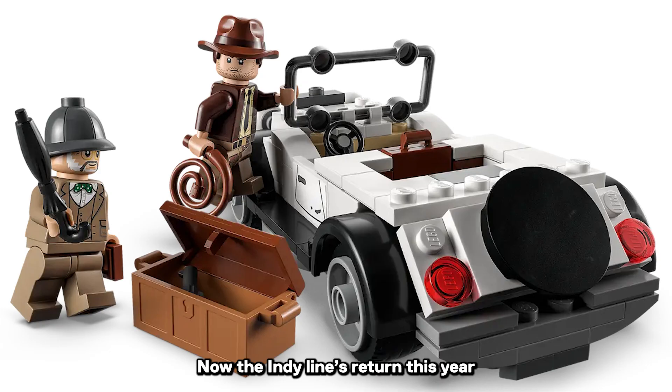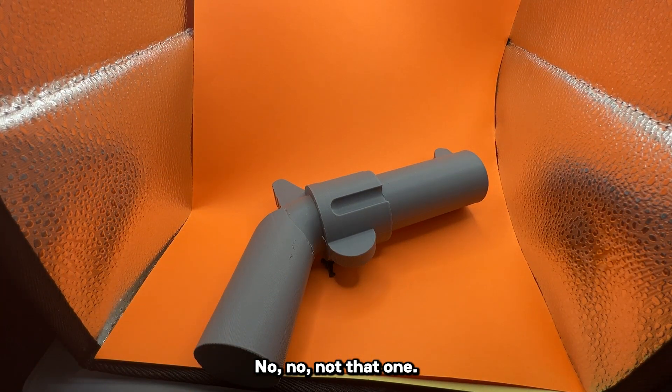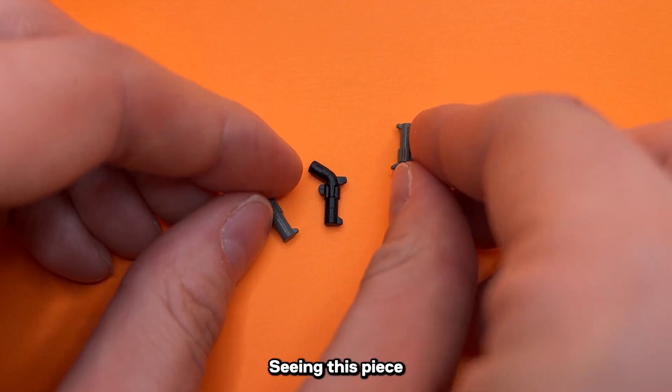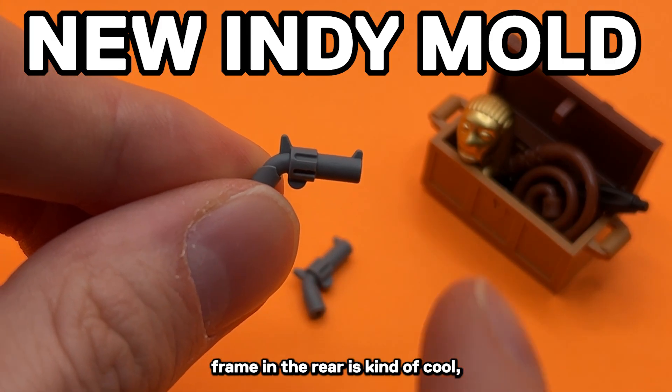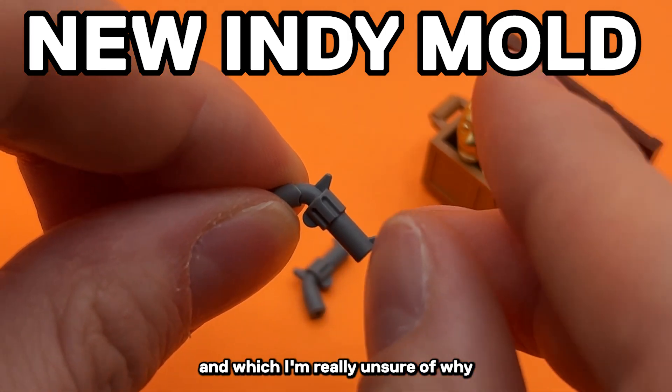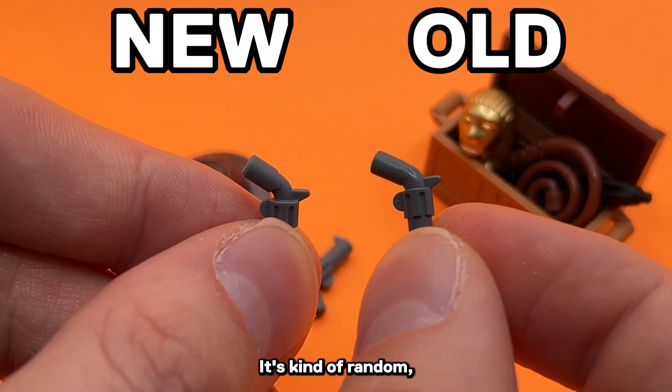Now the indie line's return this year brought a new mold to the classic and iconic revolver. Seeing this piece get its new flush handle with a further recessed frame in the rear is kind of cool. What I'm not a fan of — and which I'm really unsure of why it's here — is the new giant hole at the bottom of the revolver. It's kind of random.